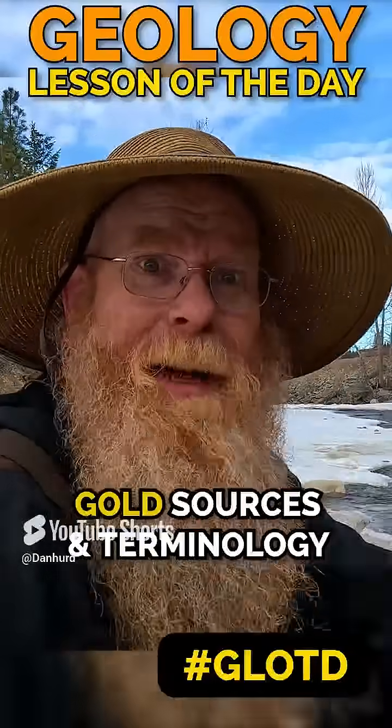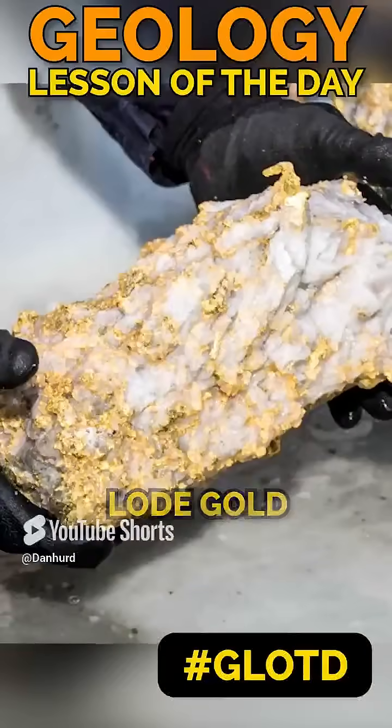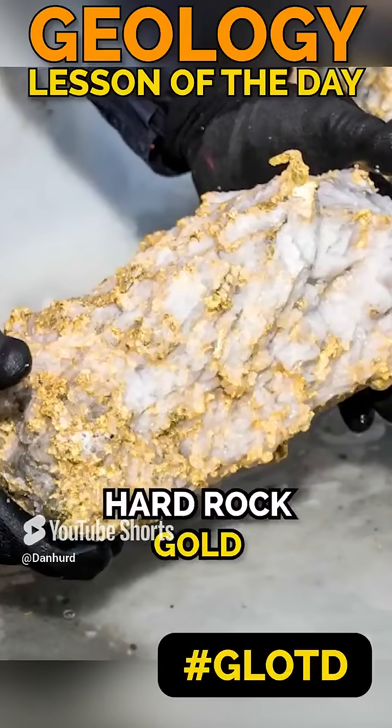Geology lesson of the day — sources of gold in these creeks and the terminology. You may have heard of lode gold. Lode gold is gold that is still in the bedrock, also called hard rock gold.